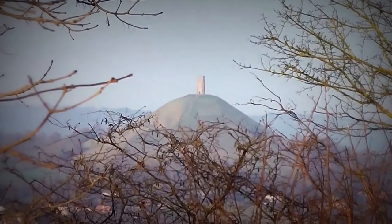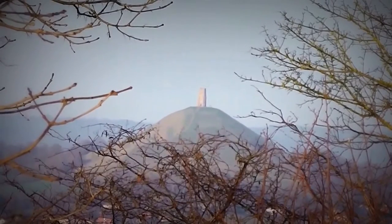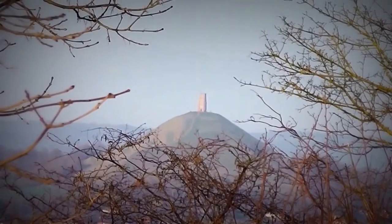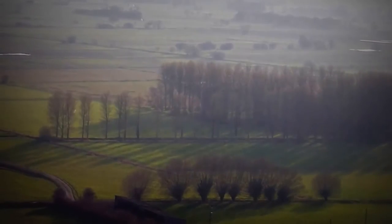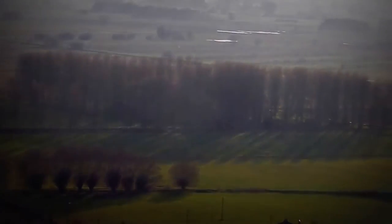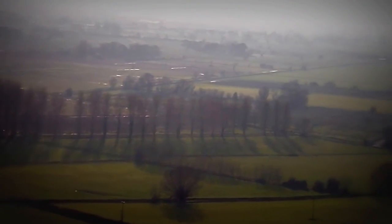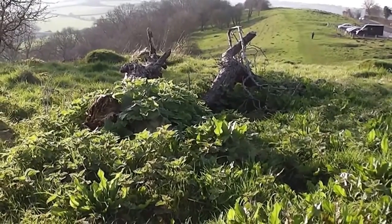Through the trees. Some people don't like that tower because apparently someone was hung in it and it's got bad vibes. It's about five o'clock, so we're getting the long shadows — long shadows on the poplars.